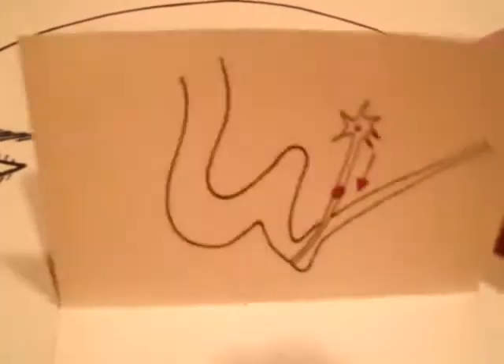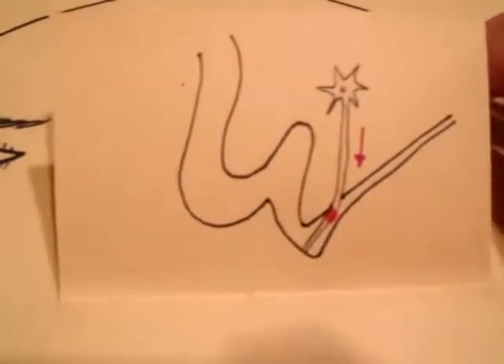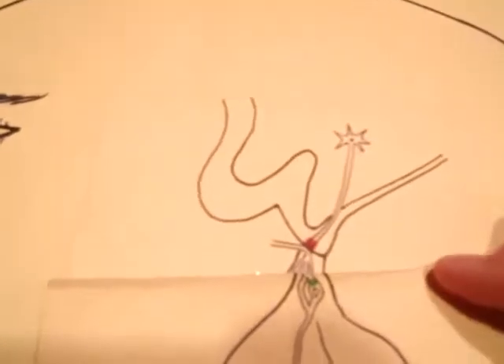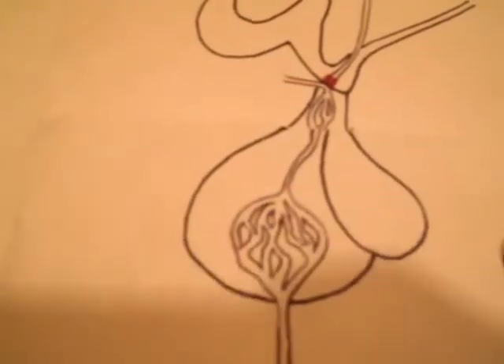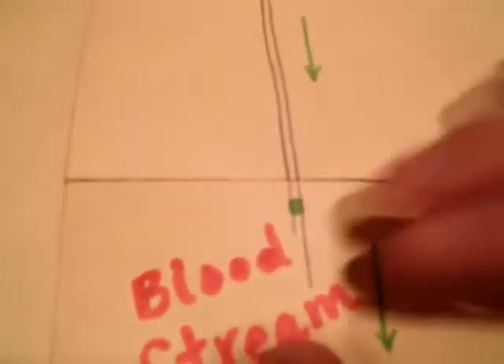These two chemicals are released into the hypophyseal portal system, a system of blood vessels that leads to the anterior pituitary. Induced by the corticotropin-releasing hormone, the corticotroph cells of the anterior pituitary release adrenocorticotropic hormone, ACTH.